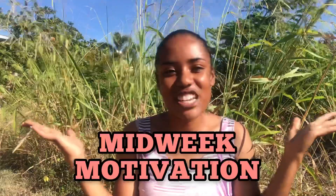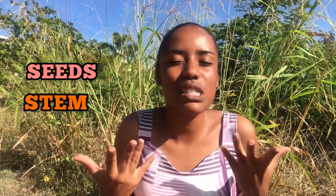What's up beautiful people, it's Amanda here once again with another video. As you know, today is Wednesday, which means it's time for a little midweek motivation. We've been talking about all these different parts of the plant — we talked about the seeds, we talked about the stem that supports us — and today we are talking about the leaves.